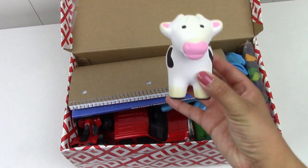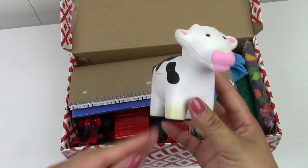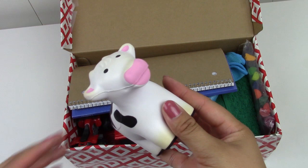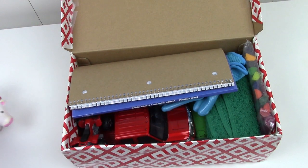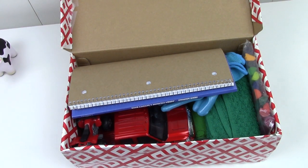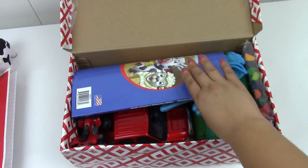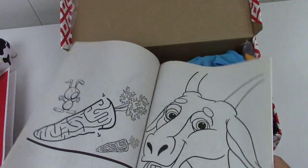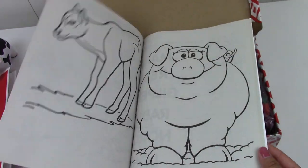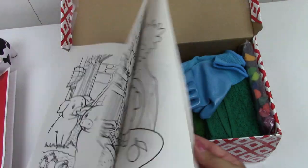The first thing is this stress relieving squishy cow. This actually was like a free promotional cow, but I think this cow is cute and it's just a great add-on to this box. This box is also going to get a red notebook and a farm coloring book — a whole bunch of really cute coloring in this farm theme, mostly animals.